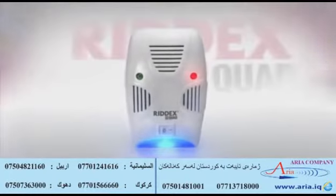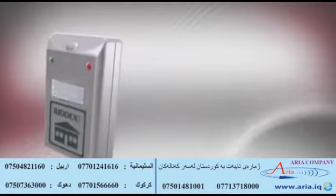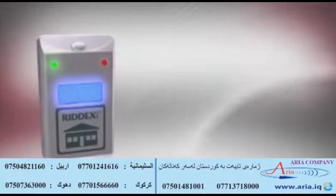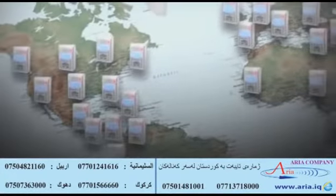Introducing the new RIDEX Quad. RIDEX, the number one toxin-free, chemical-free, and poison-free product against pests, has sold over 30 million units around the world.